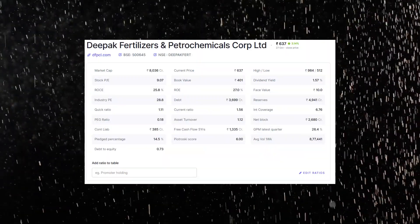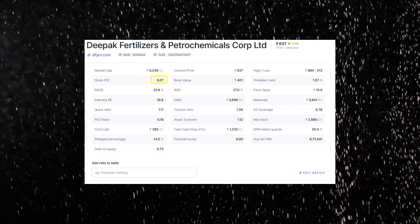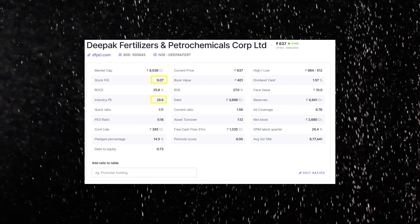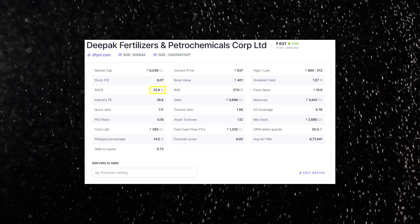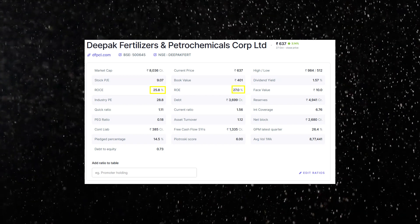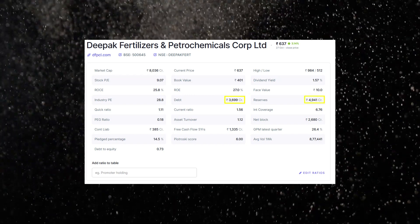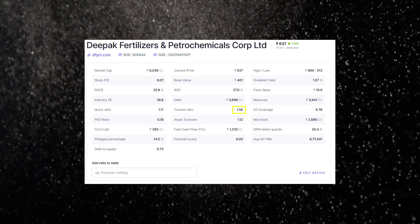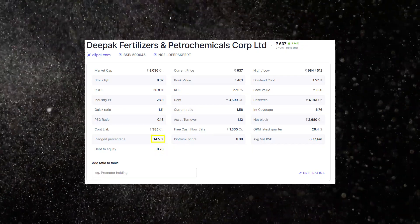Here is the financial overview. The market cap is roughly 8,000 crore rupees, making it a small-cap company. The price-to-earnings multiple is 9.07 compared to the industry average of 28.8, suggesting this stock is quite undervalued relative to its peers. The return on capital employed is 25.8% and the return on equity is 27%. However, debt is high at 3,699 crore rupees — which can inflate return on equity figures — against reserves of 4,941 crore rupees. The current ratio is 1.56, quick ratio is 1.11, and the debt-to-equity ratio is 0.73. Promoters have pledged 14.5% of their shares. Overall, it passes basic safety checks and looks undervalued on the ratios.